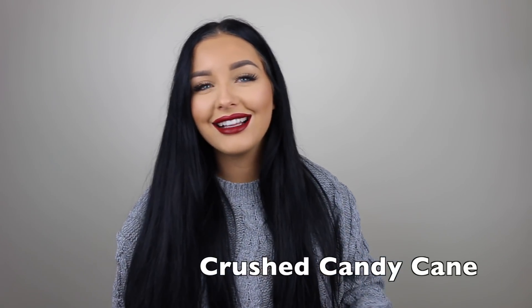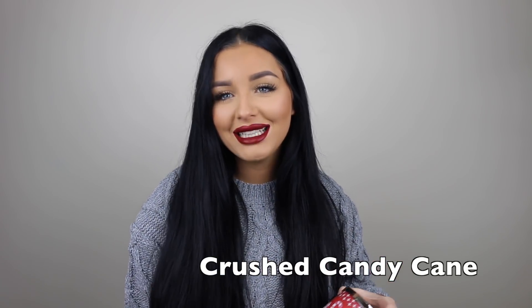Next one is Crushed Candy Cane. Lexi, could you have picked any other ones? Probably not. This one's very strong. You know those little round peppermint candies that melt in your mouth — how they're a little bit stronger? It's like that smell. This is identical to that smell. Very good, very good. I'm obsessed with that one.